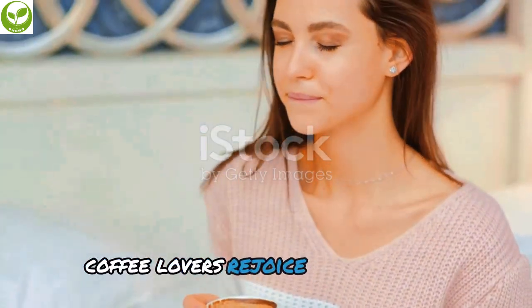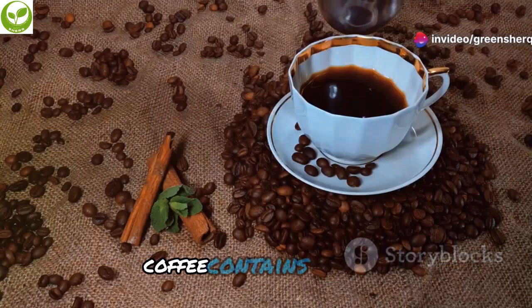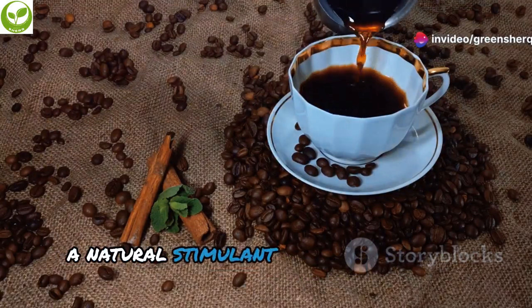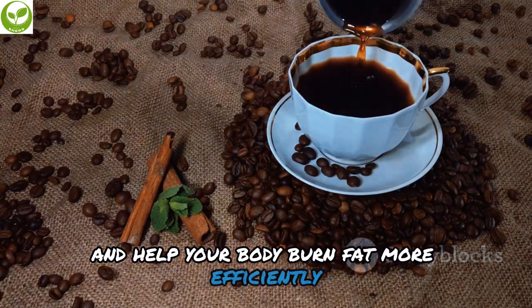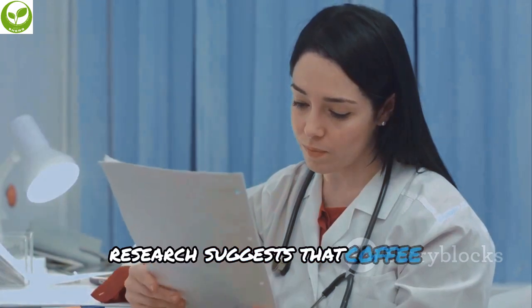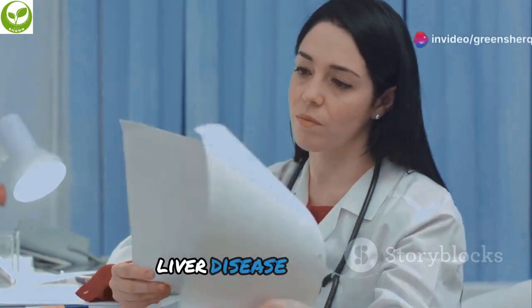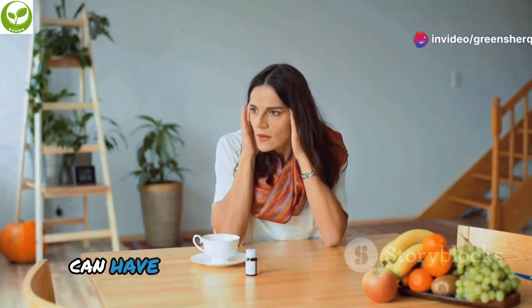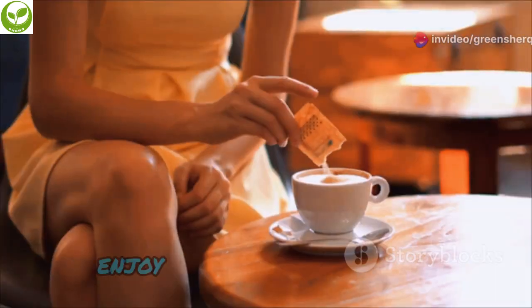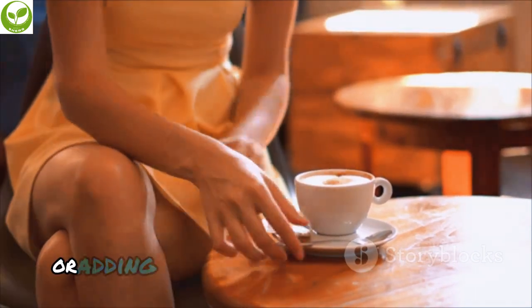Coffee lovers, rejoice! That morning cup of coffee does more than just wake you up. Coffee contains caffeine, a natural stimulant that can increase your metabolism and help your body burn fat more efficiently. Research suggests that coffee consumption may be linked to a lower risk of developing fatty liver disease. However, moderation is key — too much caffeine can have negative effects. Enjoy coffee in moderation and consider opting for black coffee or adding a natural sweetener like stevia.